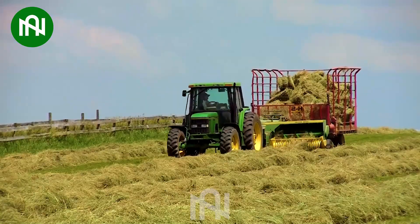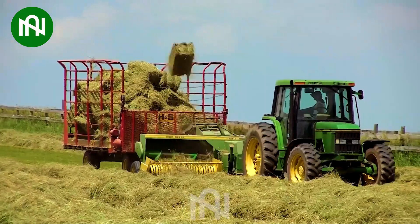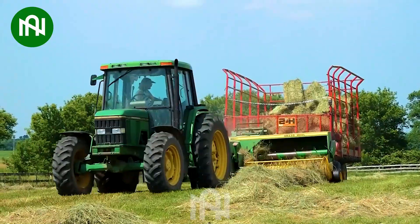The grass harvesting duo acts as a meticulous gardening team, ensuring your yard stays pristine. I'm sure that it is the inspiration for the Tetris game.